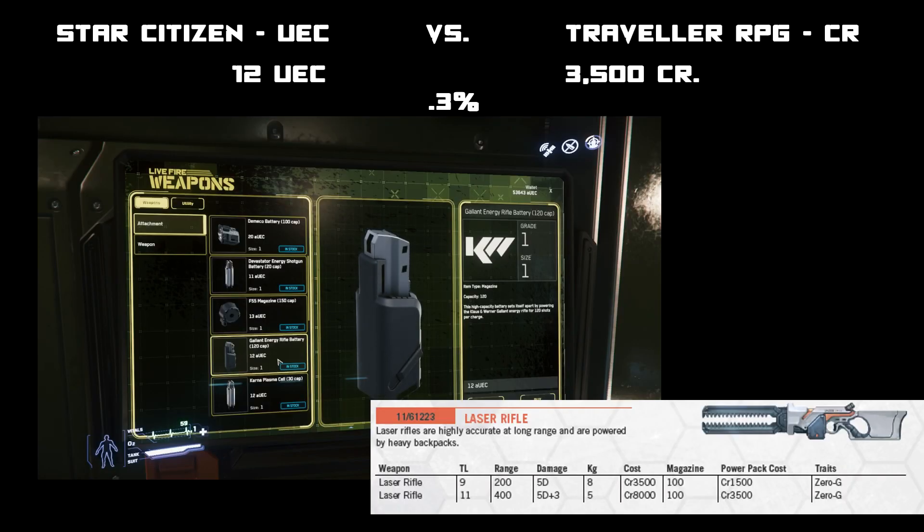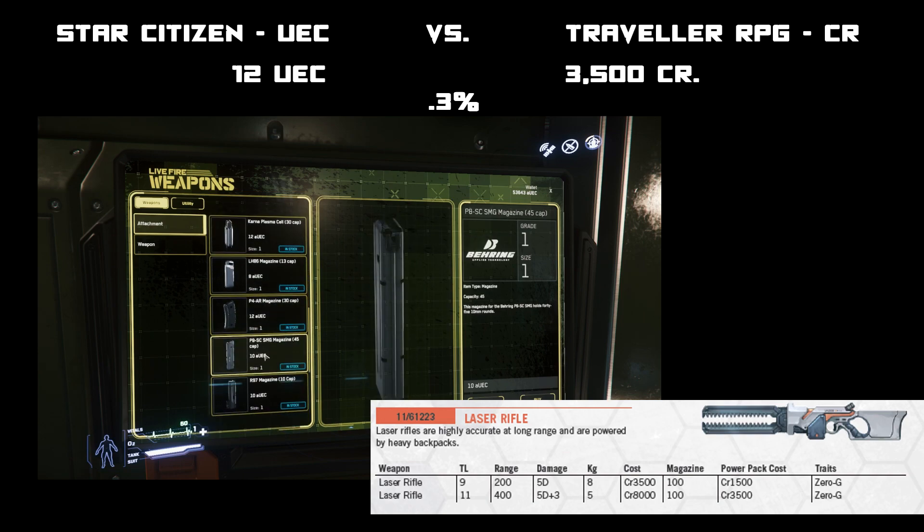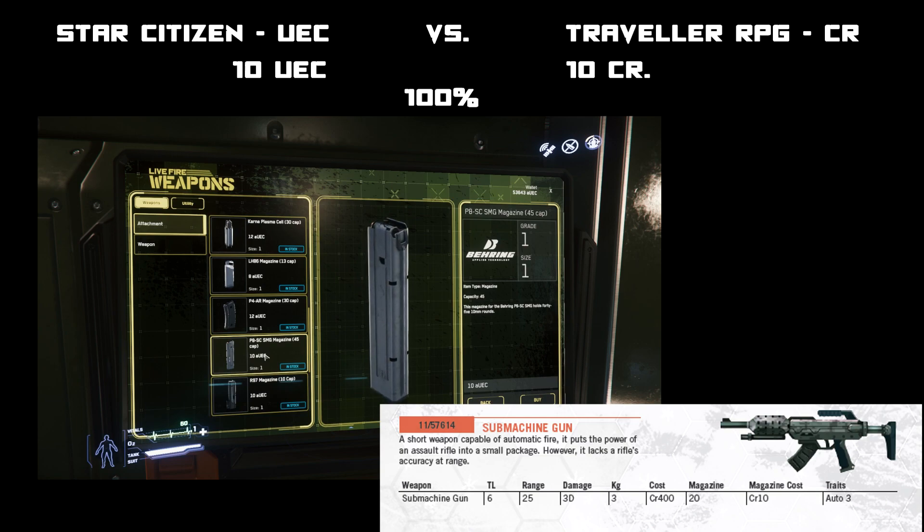Here are some magazine costs: a laser rifle's magazine could be up to 3,500 credits for 100 shots in Traveller, where in Star Citizen it's only about 12 credits — making magazines only 0.3 percent. Interestingly, a submachine gun's magazine is equivalent — equal straight across the board. It seems bullets cost about the same but energy magazines are a lot cheaper in Star Citizen.